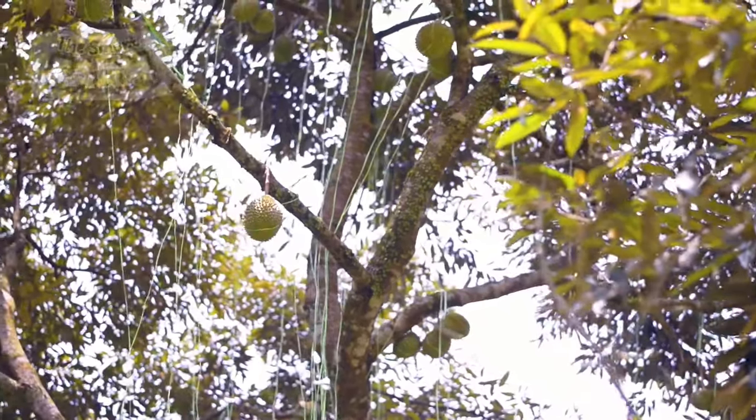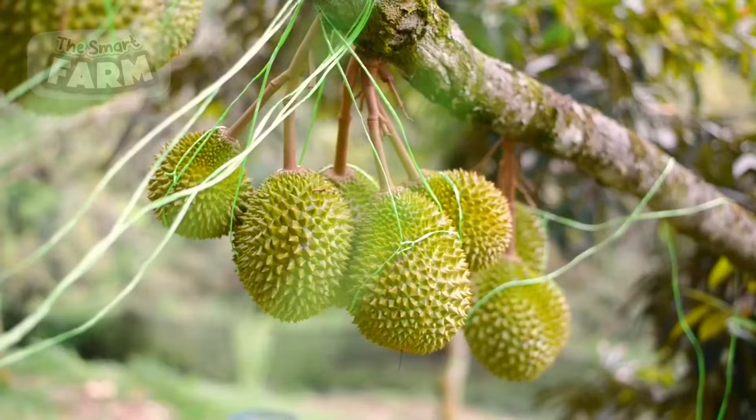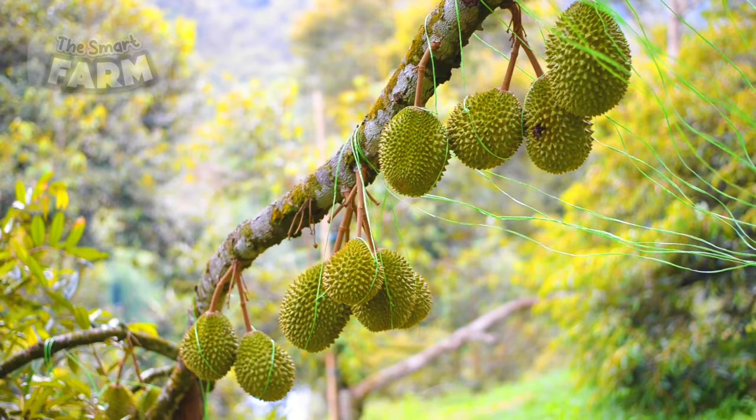The fruit grows directly on the trunk or branches, each with a hard external husk containing five oval segments of creamy flesh and seeds.